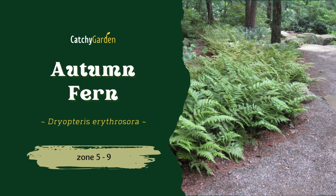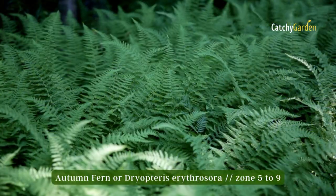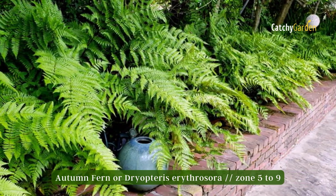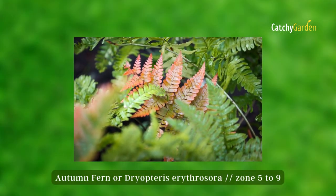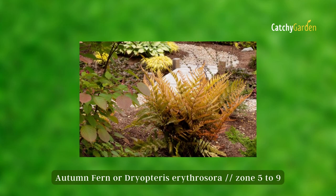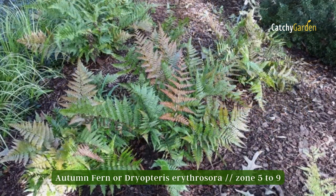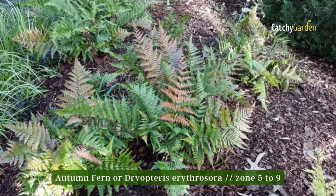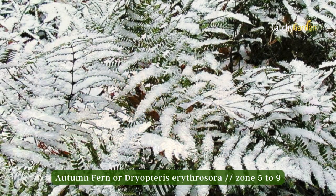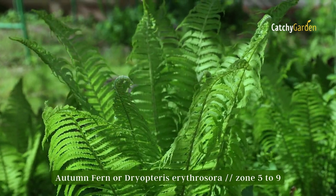Number 2: Autumn Fern. This semi-evergreen fern can reach a height of 18 inches and a spread of 24 inches, making it ideal for planting near forest paths and sunny open areas. Young autumn fern fronds are a coppery tint before maturing to a dark green, which is how the fern got its common name. The trees and bushes keep their leaves all the way through the winter. Spreading mulch around your plants is a good idea wherever you call home — it prevents the soil from drying out in the summer and shields the plant from the cold in the winter.